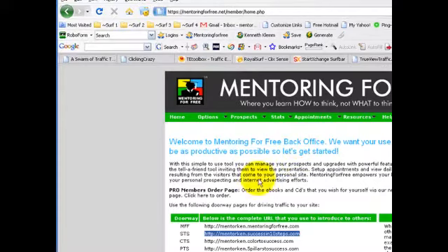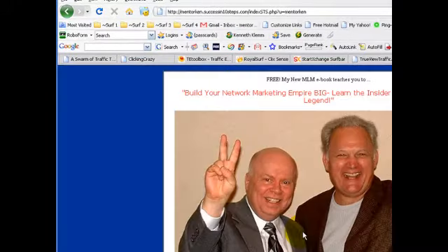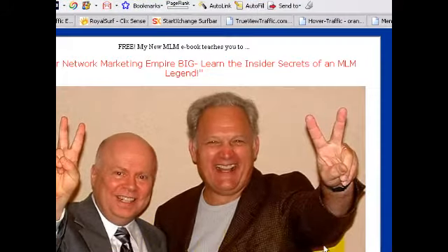The next doorway or capture page is STS, PromoteSuccessIn10Steps.com — let's look at that one. This is a very powerful and effective capture page. This photo here really captures people's attention and it's been seen many times — Michael Dlouhy and Tom Bigel Shrider.